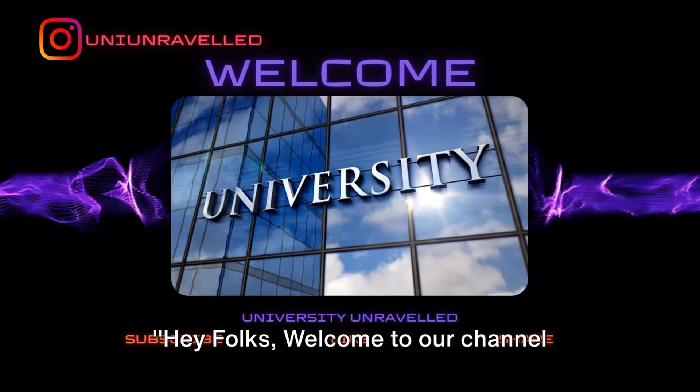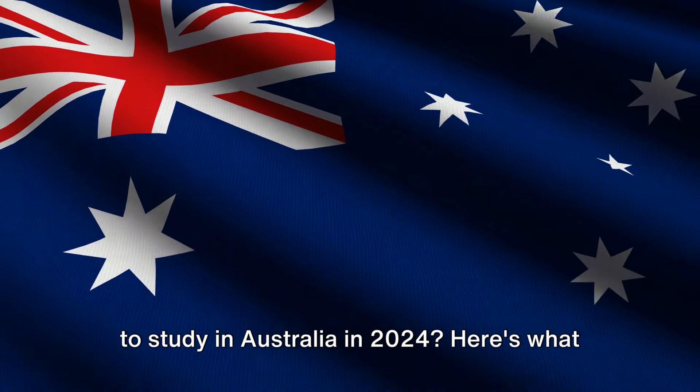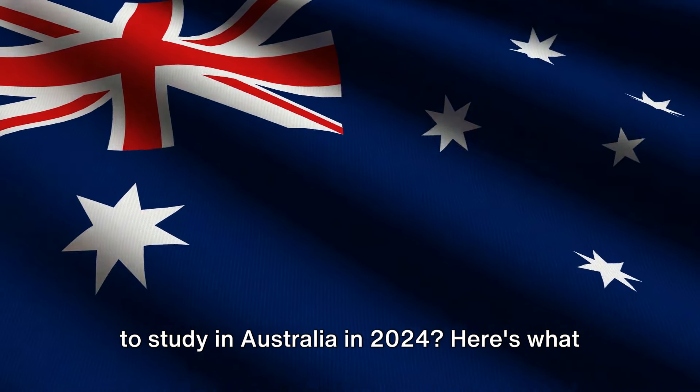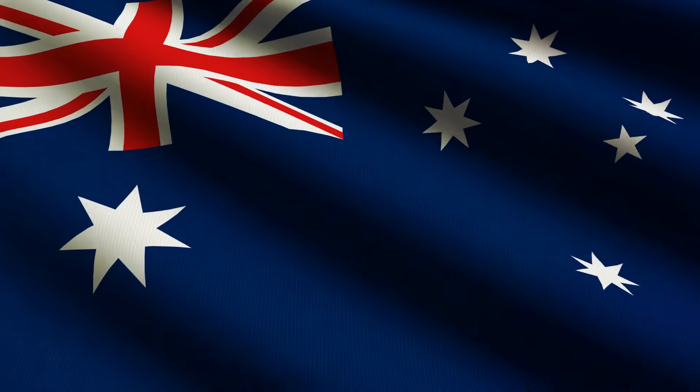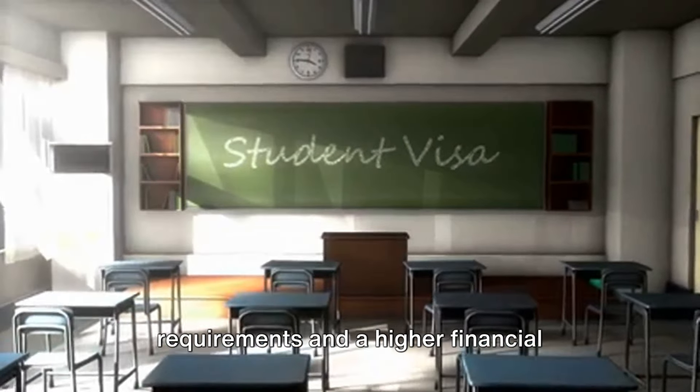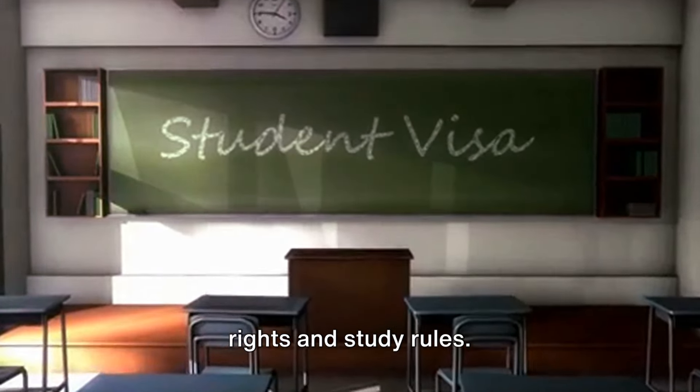Hey folks, welcome to our channel University Unraveled. Are you an international student planning to study in Australia in 2024? Here's what you need to know. Things have changed and there are new rules around the corner — from stricter English language requirements and a higher financial threshold to changes in post-study work rights and study rules.